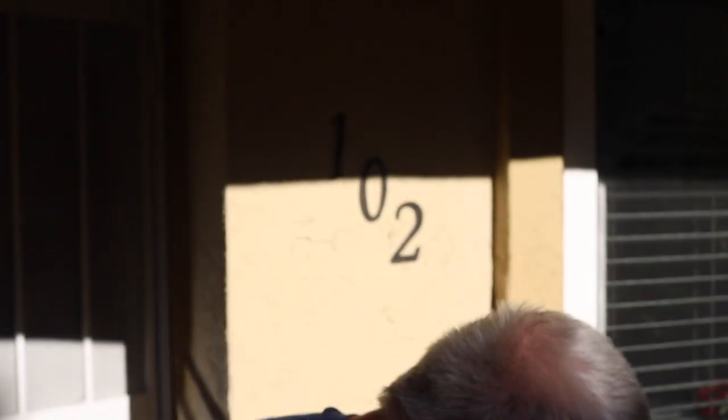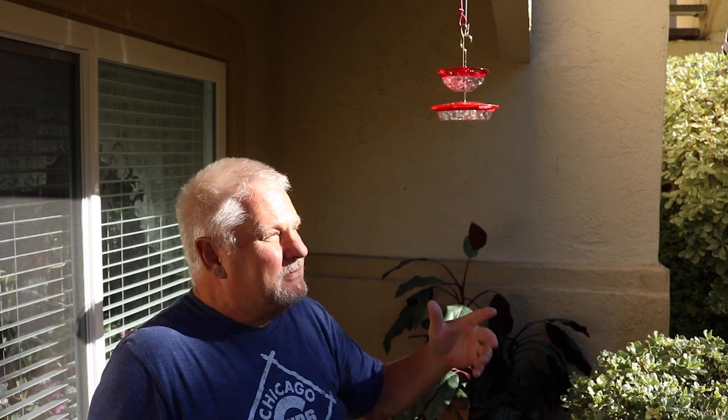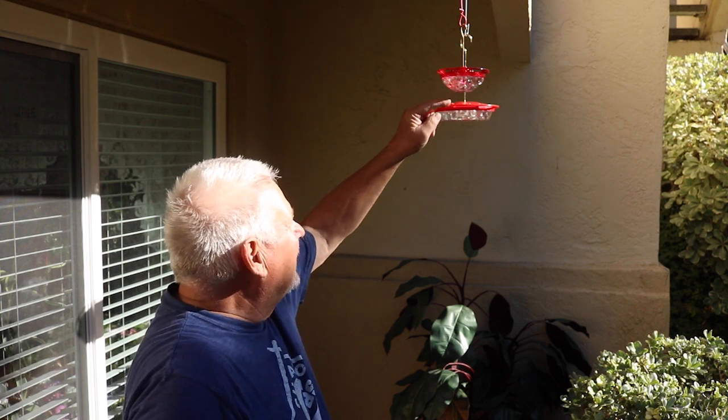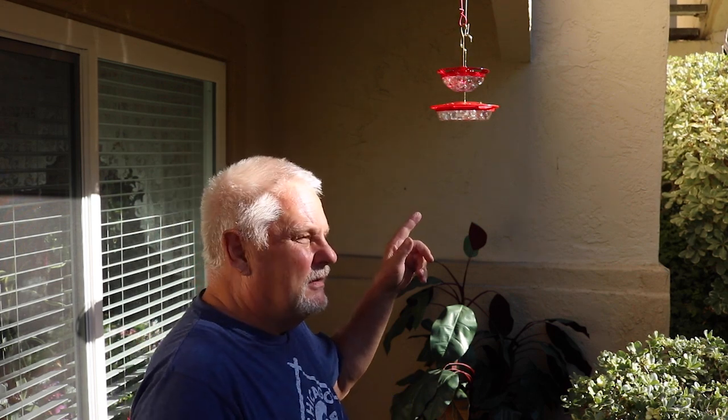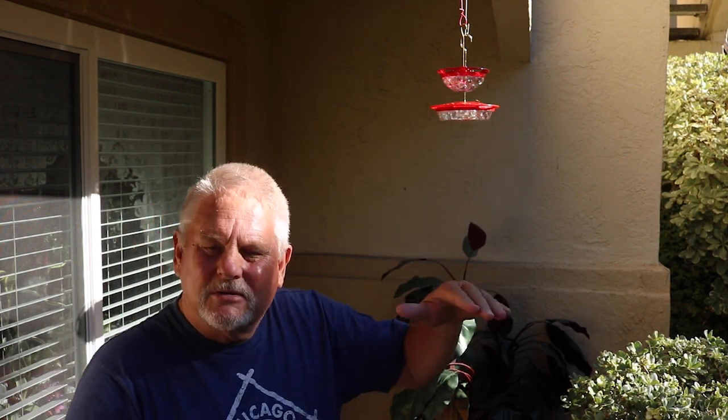As you can see, these two feeders with the bee guards attached on the inside of the covers have no bees on them right now. A few bees have come by but they don't stick around and aren't getting any nectar. One tip: when refilling, be careful not to overfill. If nectar splashes out between the cover and the clear bottom, the bees are attracted to that. I took the feeders back inside, emptied the nectar, washed them thoroughly to remove all the nectar, and then refilled and brought them back outside.